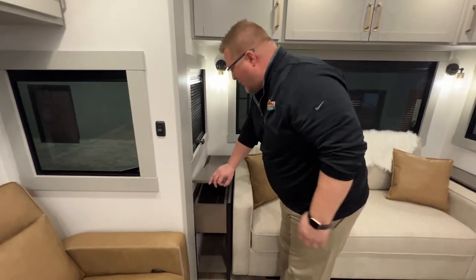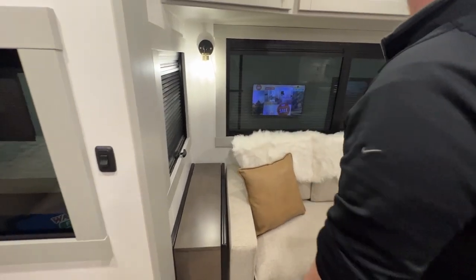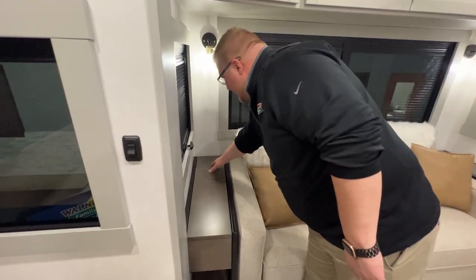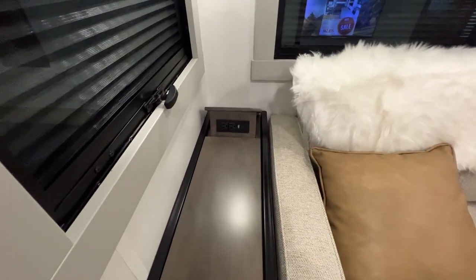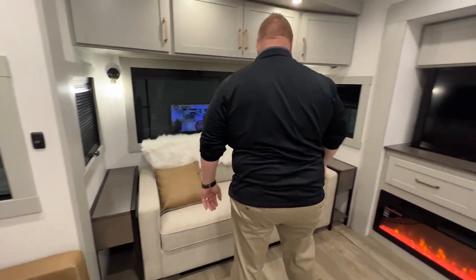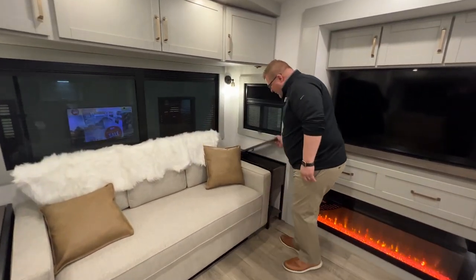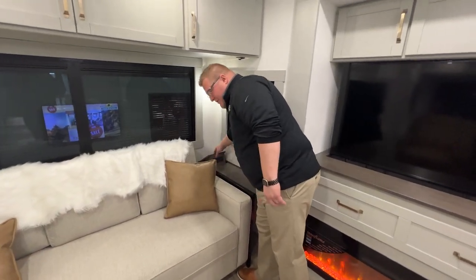Remotes, magazines, whatever you want. And then check this out — see any outlets on each side of the couch? Nope. All you do is pop the back and you've got two outlets and two USB ports there as well. That's on each side of the couch, so you've got one on this side too, and then of course the outlets on this side as well.